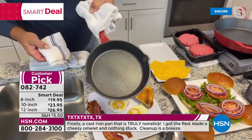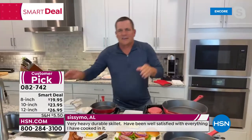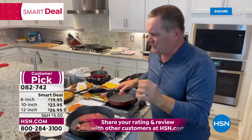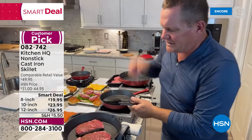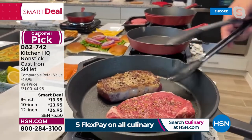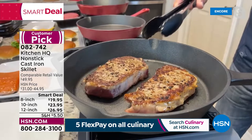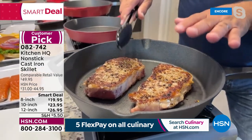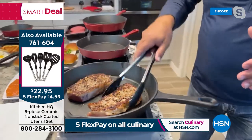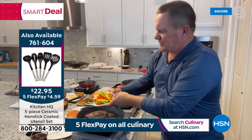Cast iron gives you such good high-heat quality — that's why everybody loves it: the flavors, the searing. Look at that beautiful charred steak on one side. Nothing sticks to that Whitford non-stick coating on the inside. Take it out of the box and put it on your stovetop — gas, electric, or glass top, it doesn't matter. These are heavy-duty skillets. I'm throwing in bell peppers, onions, and mushrooms to make you something special. Then we're going to add some General Tso's sauce — sticky, gooey, but absolutely delicious when marinated into that steak.